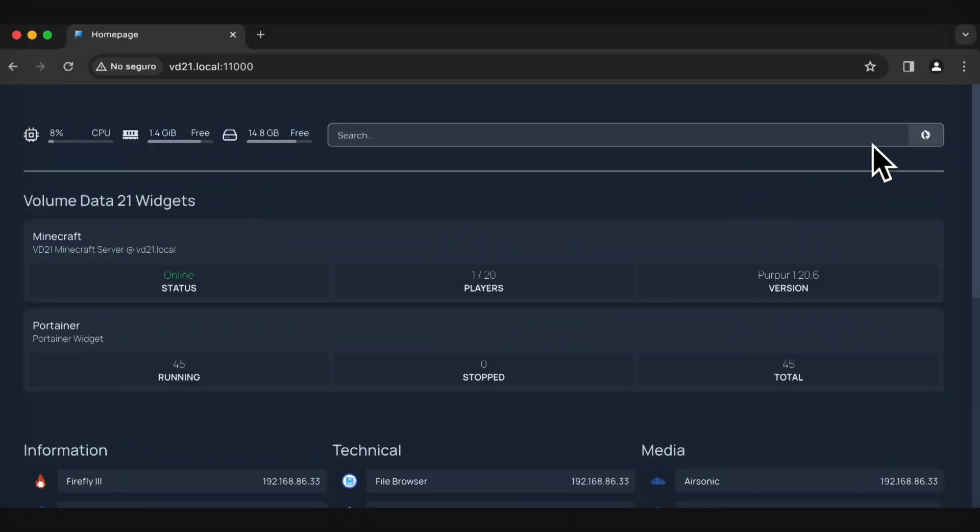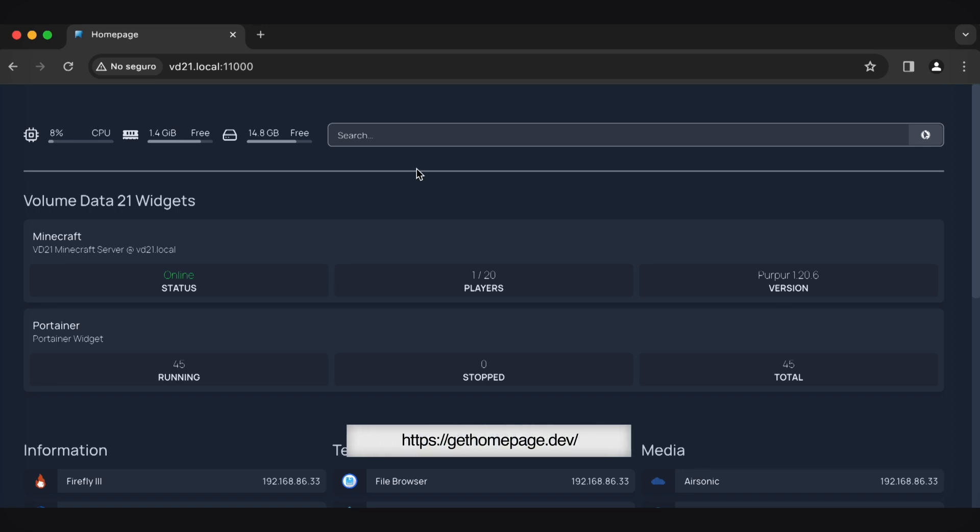We've got 1.4 gigs free on this Raspberry Pi 5 server. I'm using a Docker app called Homepage - if you look that up you'll get a lot of unrelated results, but you can look up 'get homepage' to find it. This is running on the channel 'Volume Data 2.1' - check it out.